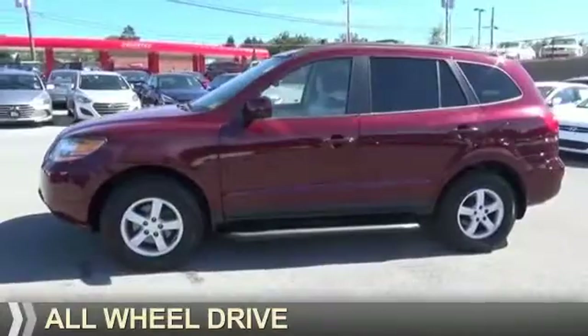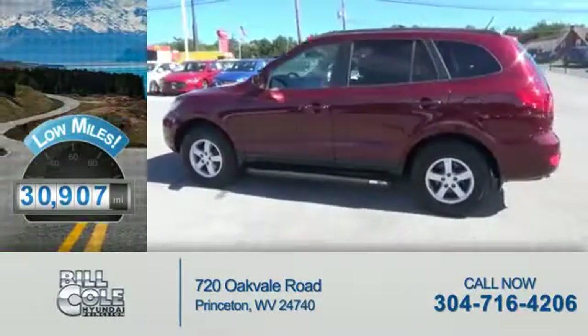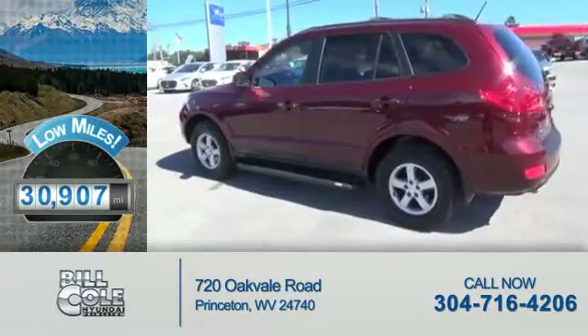It's powered by all-wheel drive and a six-cylinder engine. With fewer than 35,000 miles, this vehicle has a long road ahead.